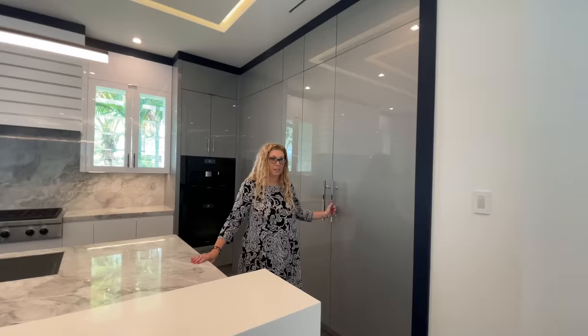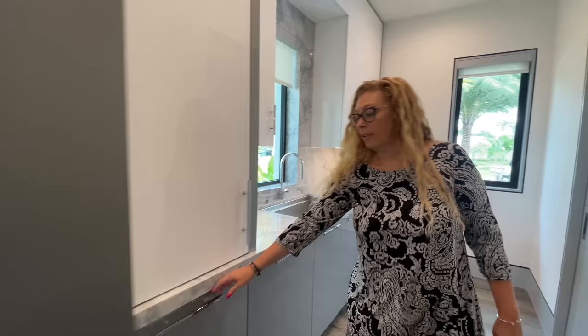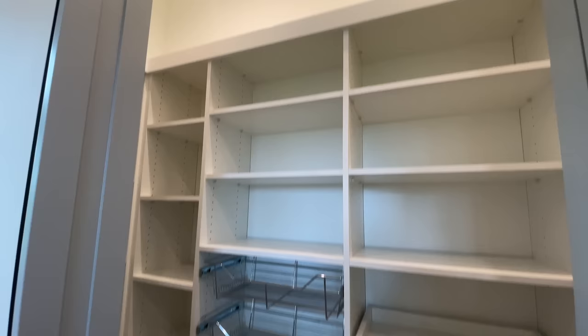This is the refrigerator — it's Sub-Zero. Very cool. And then there's also a prep room and a walk-in pantry through this door. Inside you have another dishwasher and refrigerator drawers for extra refrigeration space. Lots of light in here. Through this door is your walk-in pantry.